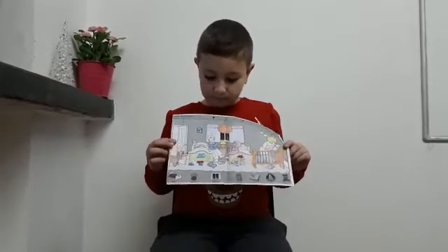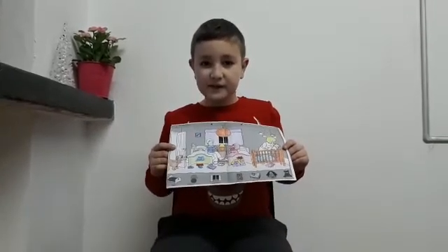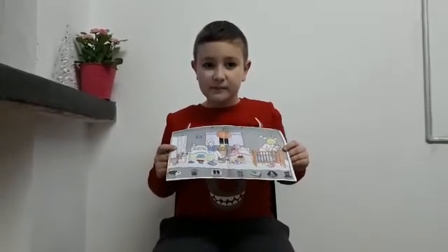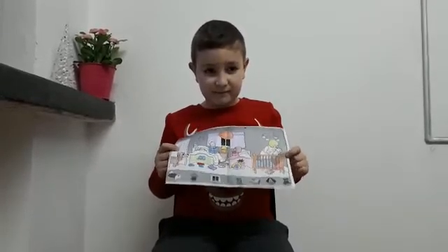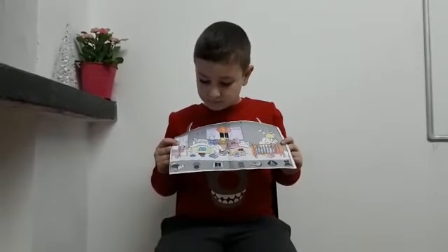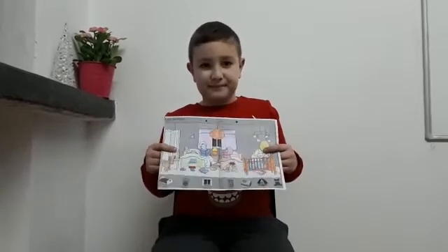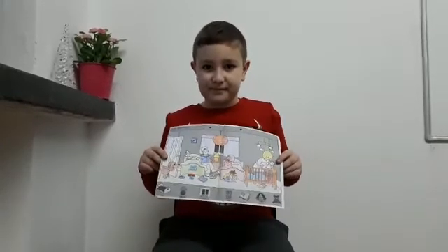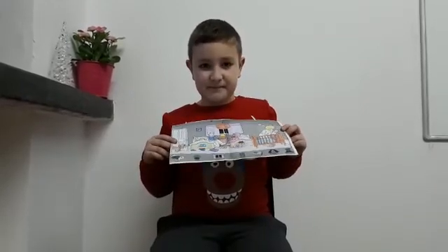What can you see in front of the little boy's bed? A tray. And what can you see on the floor? Toys. Can you see a book in front of the bed? Yes. What color is the book? Purple.